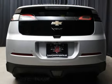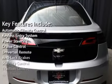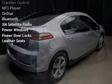Key features include Automatic Climate Control, Keyless Entry, Power Steering, Cruise Control, Universal Remote, Anti-Lock Brakes, and Stability Control.